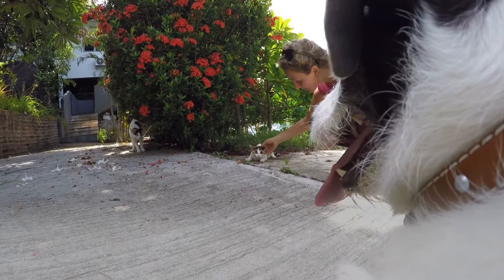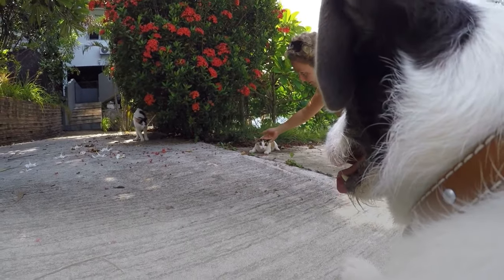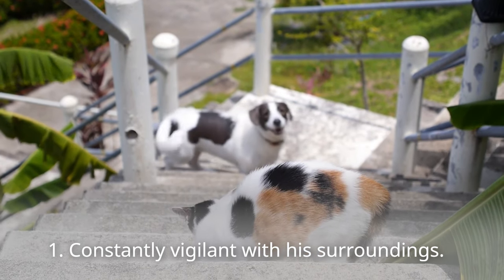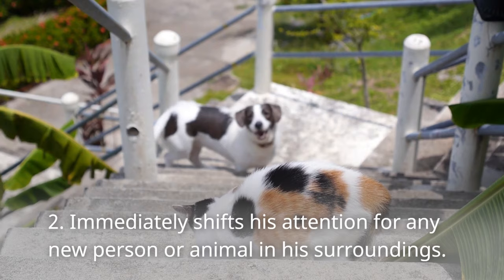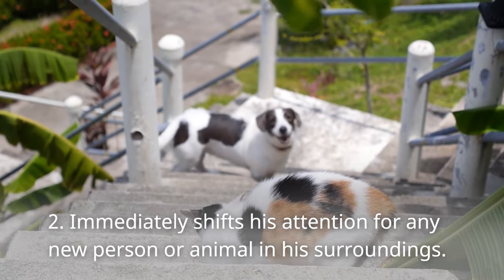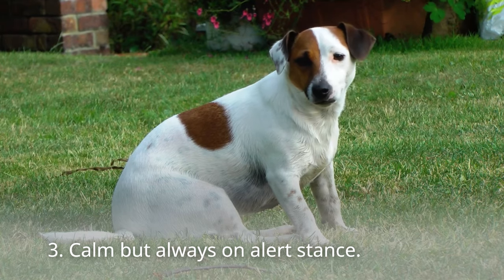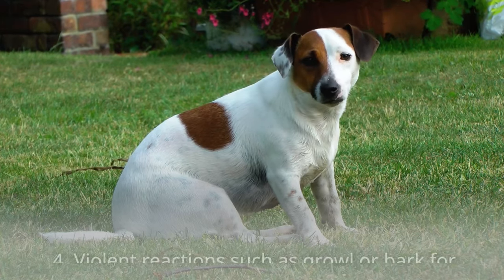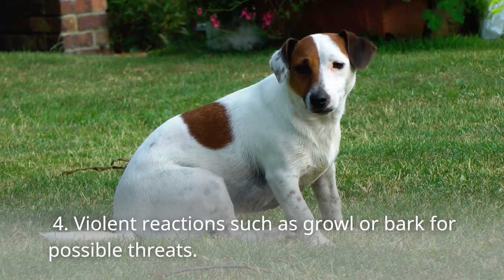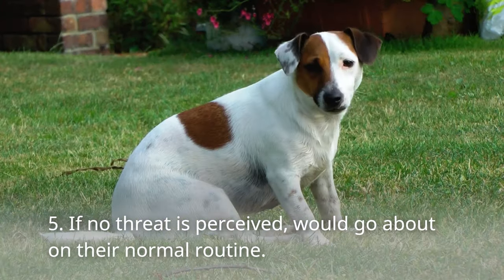Here are some other attributes of a protective dog to keep in mind, as your dog might also have these characteristics: 1. Constantly vigilant with his surroundings. 2. Immediately shifts attention to any new person or animal nearby. 3. Calm but always on alert stance. 4. Violent reactions such as growling or barking at possible threats. 5. If no threat is perceived, goes about their normal routine.